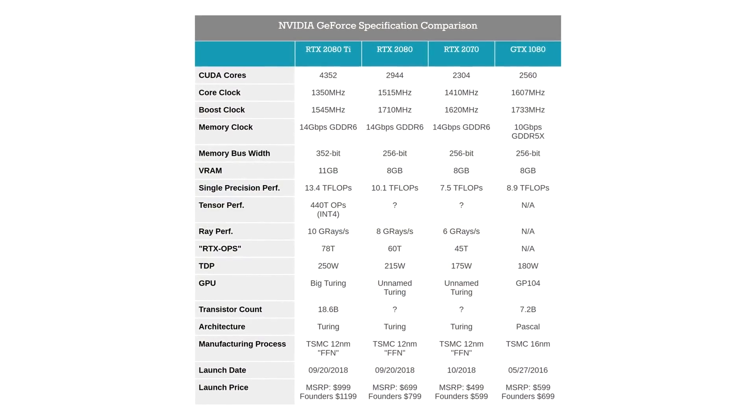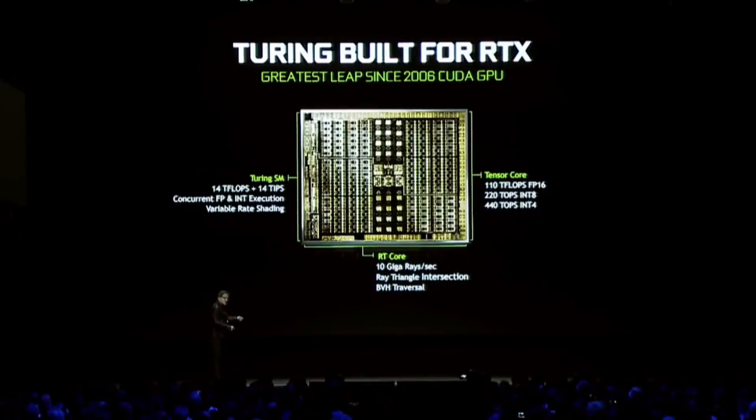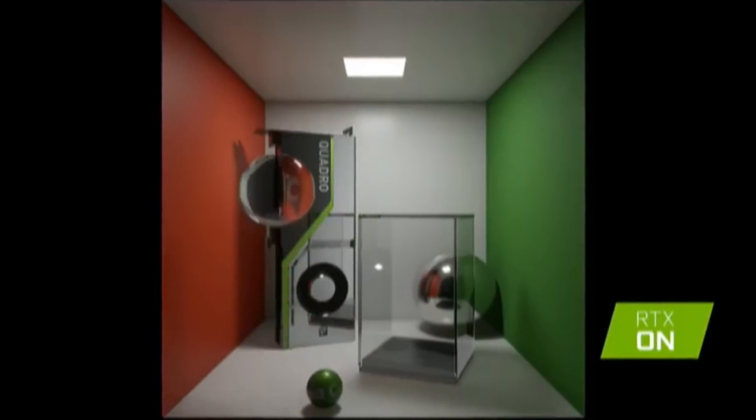Honestly, I think that these GPUs could have done so much more if NVIDIA was not making such a big push for real-time ray tracing, which in and of itself is absolutely incredible. It looks gorgeous.